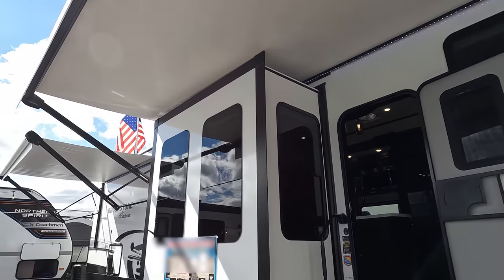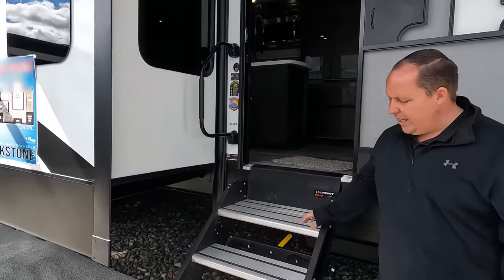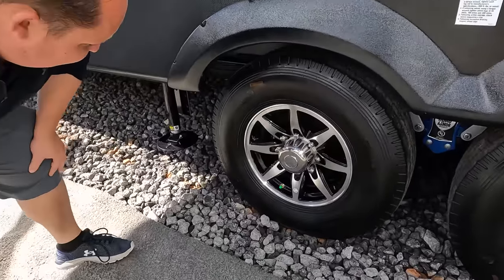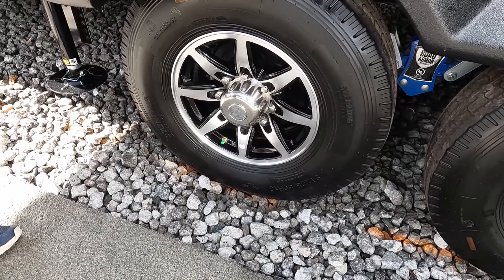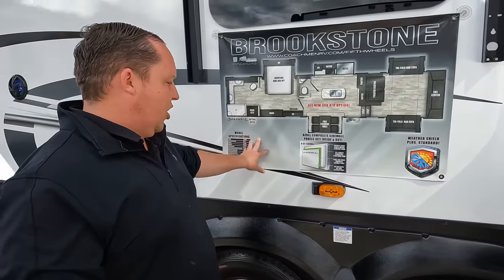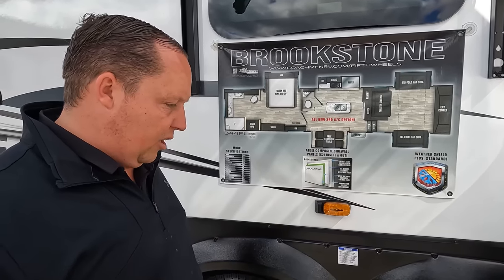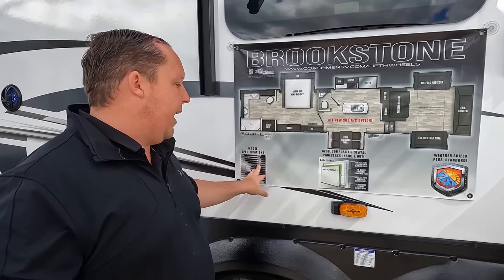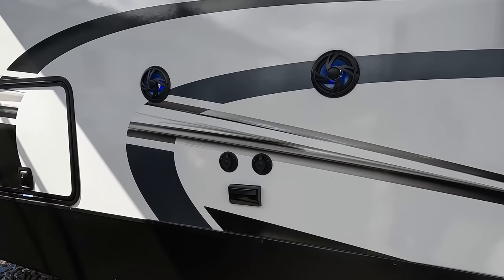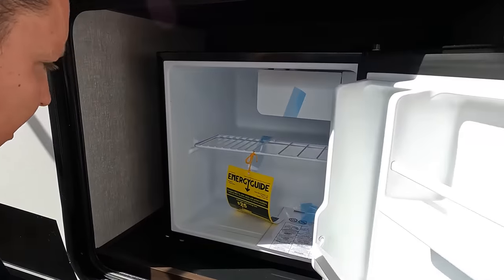Look at these tires — they're the Sterlings, all steel. ST-235-80R16 with the Road Armor Trail Air Suspension from Lippert. Because it's Coachman, they use Azdel, which we love. You have the third AC optional, Weather Plus, heated and enclosed underbelly with heating pads on the tanks. There's another Furion side marker light option. On the back, you can have a TV and sound system on the outside, and there's a fridge — not an outside kitchen, but a fridge. Better than nothing.